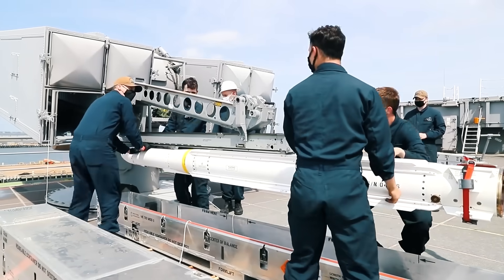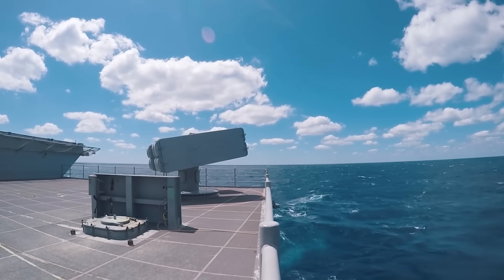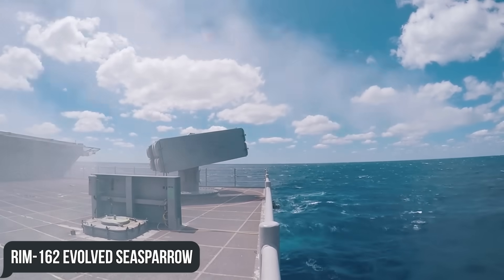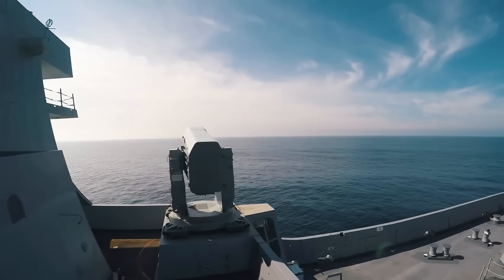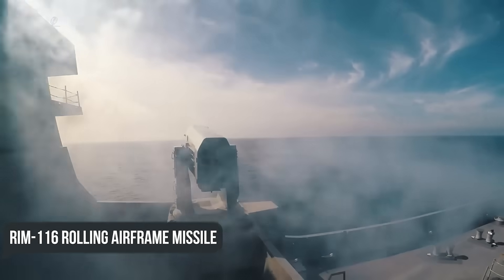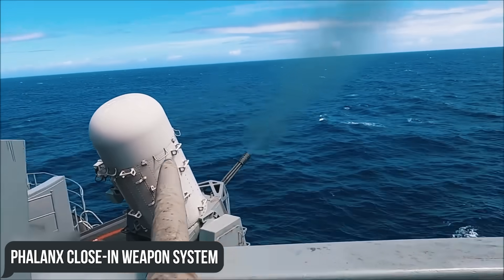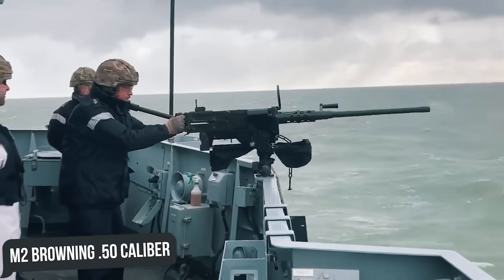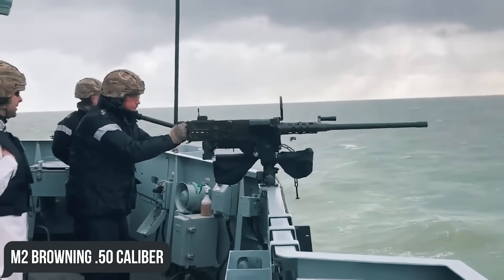The fangs of the aircraft carrier are two launchers of surface-to-air missiles RIM-162 Evolved Sea Sparrow (ESSM), two platforms with RIM-116 Rolling Airframe Missiles (RAM), three Phalanx Close-In Weapon Systems (CIWS), four 25mm MK-38 machine guns, and four M2 Browning .50 caliber machine guns.